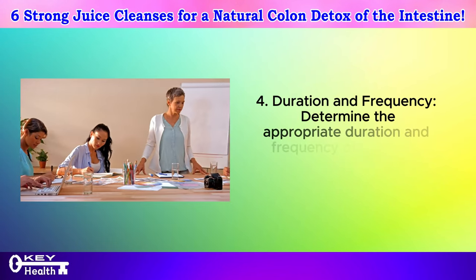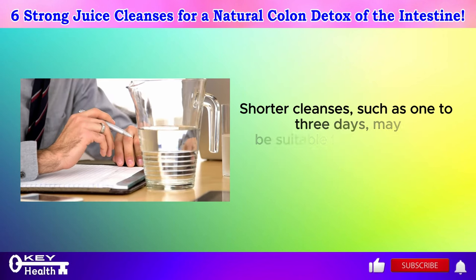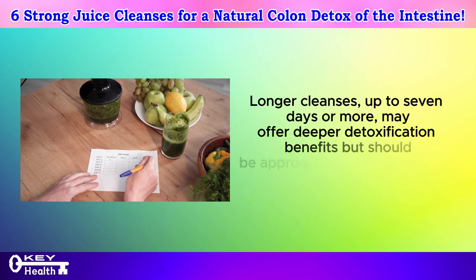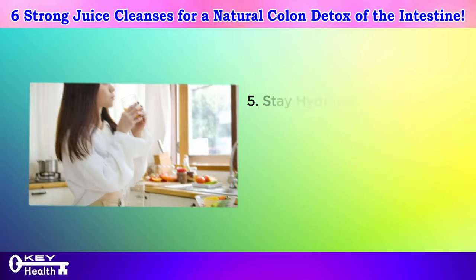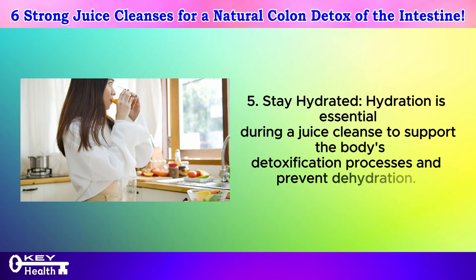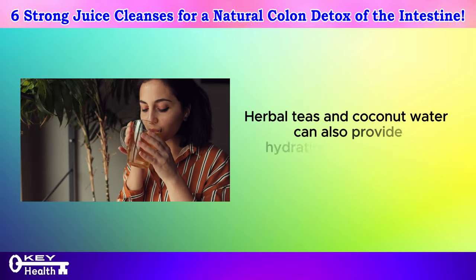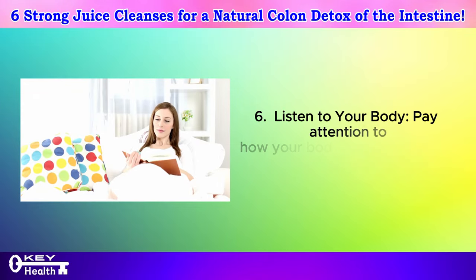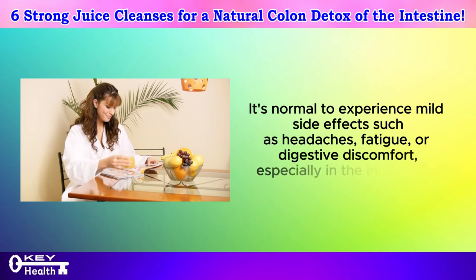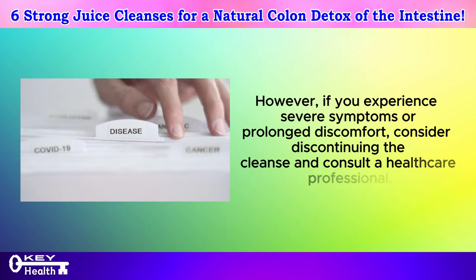Fourth, determine the appropriate duration and frequency of your juice cleanse based on your goals, health status, and lifestyle. Shorter cleanses of 1 to 3 days may be suitable for beginners or those looking for a quick reset, while longer cleanses up to 7 days or more may offer deeper detoxification benefits but should be approached with caution and under supervision. Fifth, stay hydrated — drink plenty of water throughout the day in addition to your juices. Herbal teas and coconut water can also provide hydration and additional nutrients. Sixth, listen to your body. It's normal to experience mild side effects such as headaches, fatigue, or digestive discomfort, especially in the initial days. However, if you experience severe symptoms or prolonged discomfort, consider discontinuing the cleanse and consult a healthcare professional.